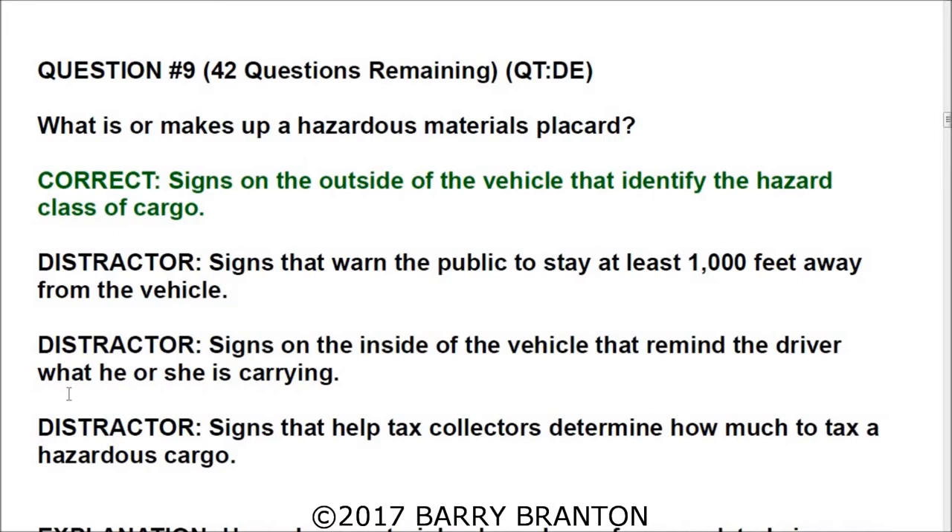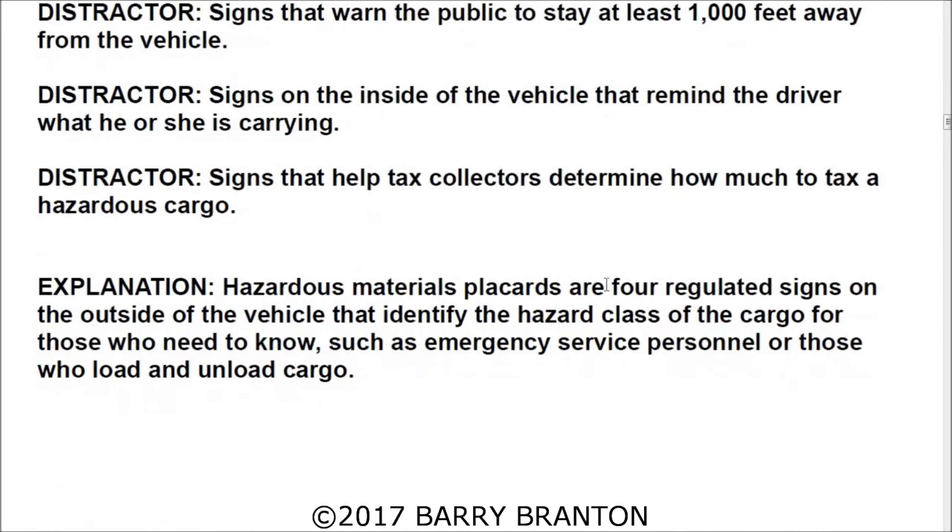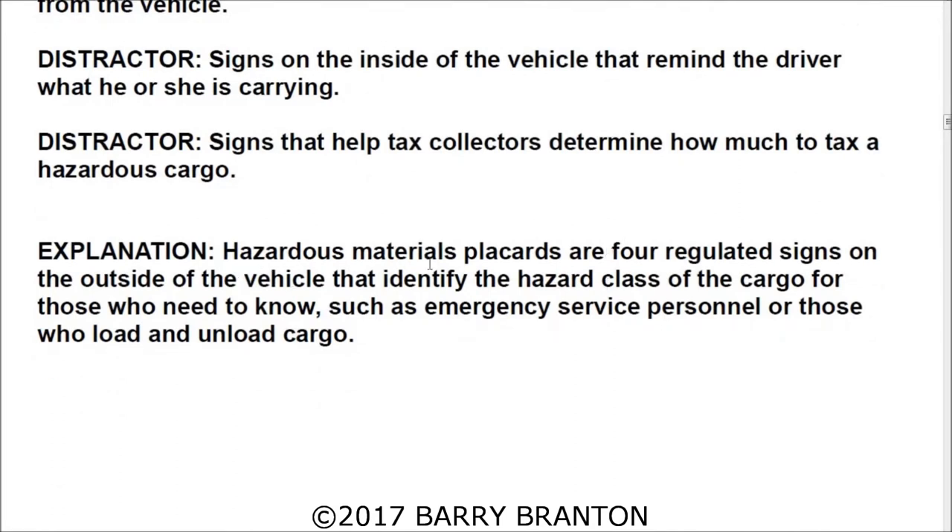Question number ten: What makes up a hazardous materials placard? The correct answer is signs on the outside of the vehicle that identify the hazard class of cargo. Hazardous material placards are regulated signs on the outside of the vehicle that identify the hazard class of cargo for those who need to know, such as emergency service personnel or those who load and unload cargo.